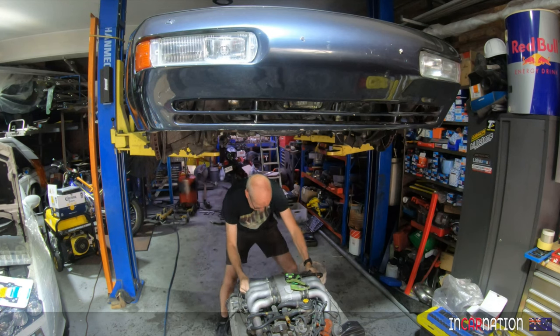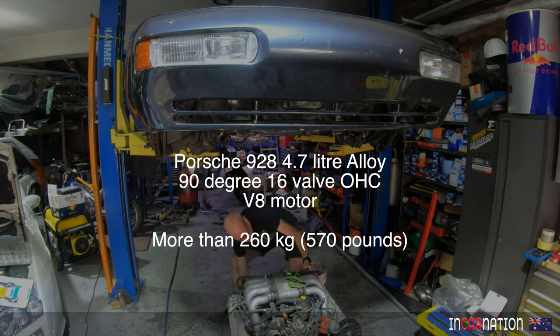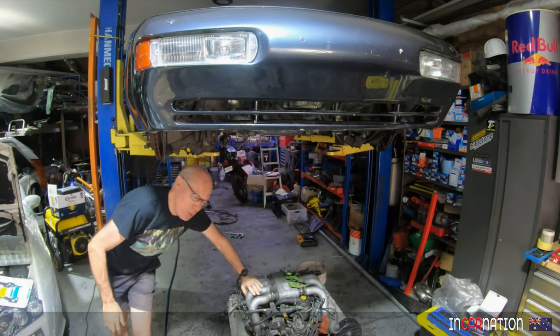Let's see how heavy this thing is. What a lump. That's a big old motor.